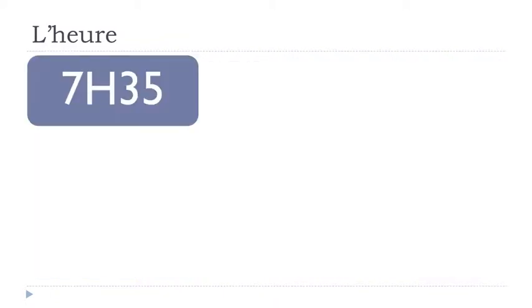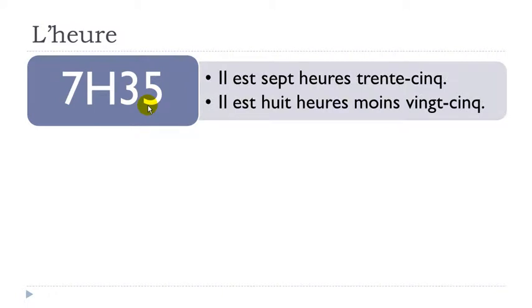Now, if we're going past thirty, for example: il est sept heures trente-cinq — that's the first possibility, trente-cinq meaning thirty-five. But as in many languages, it's possible to say minus something. In that case it would be twenty-five to the next hour: il est huit heures moins vingt-cinq. Note that we don't use the word 'minute' after — just put the numbers.